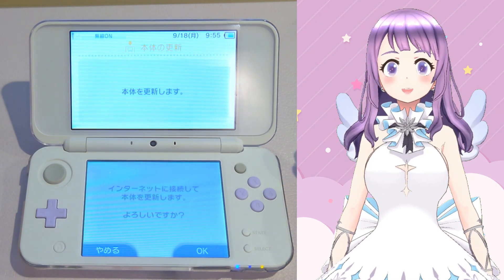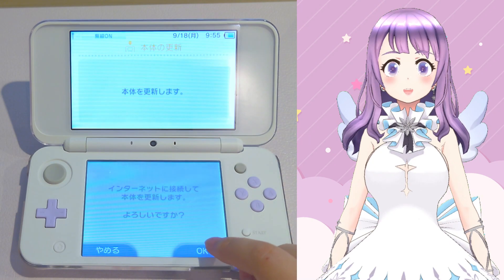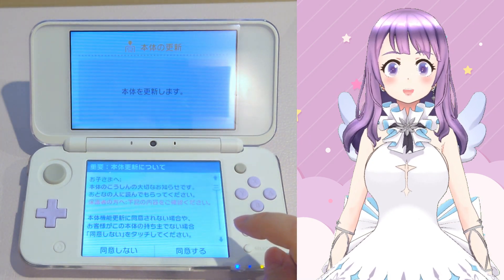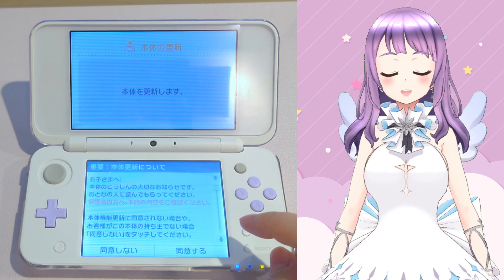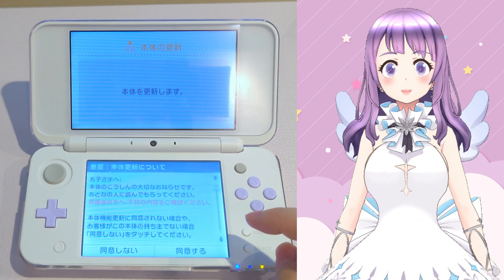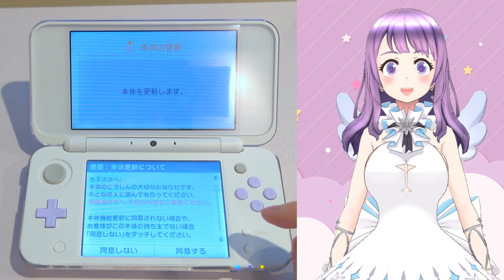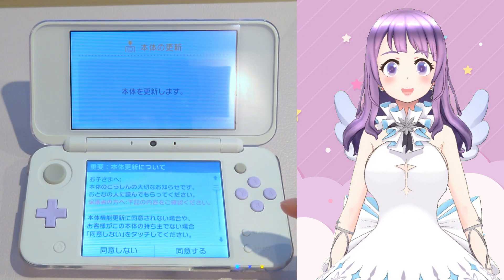If you mistakenly click OK for connecting to the internet, don't worry. The next page will ask you if you agree with the policy of updating your device. You can simply click 'Do not agree' on the left-hand side and then your device will turn off automatically.